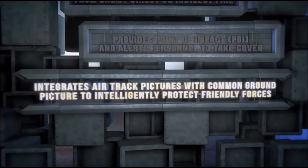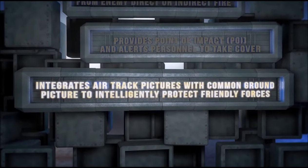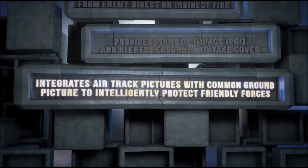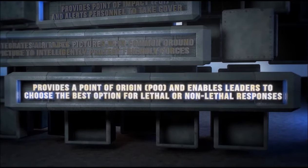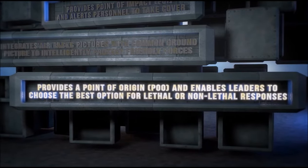FAD C-RAM C2 situational awareness integrates air track pictures with a common ground picture to provide the intelligence required to protect critical assets and civilian concentrations and infrastructure. The system provides a point of origin, or POO, and enables leaders to choose the best option for lethal or non-lethal responses.